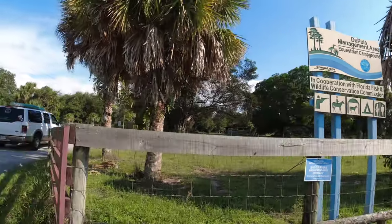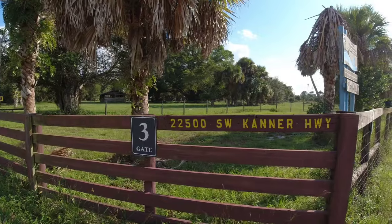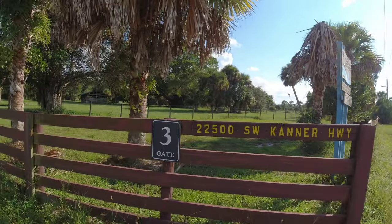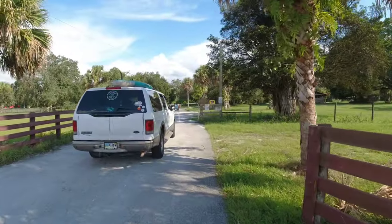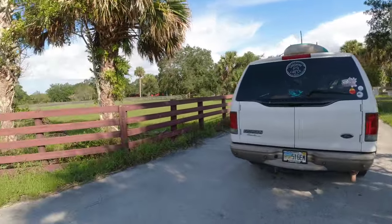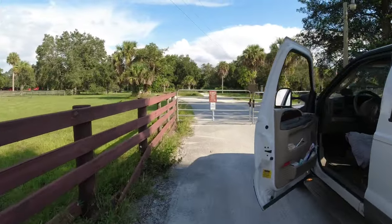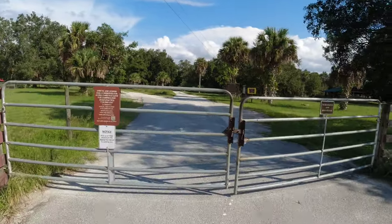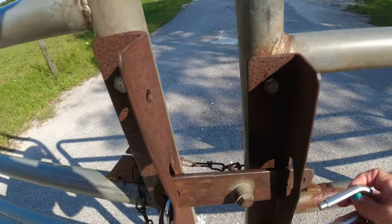One of the best free camping spots in all of Florida. Located at 22500 Southwest Canter Highway. You're going to enter in gate 3. Come up to the gate and you will put the lock code in. You do need a special use license — I will have the link in the description. And then you just open up the gate to exit.